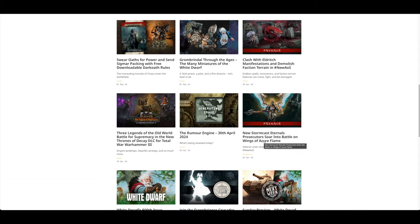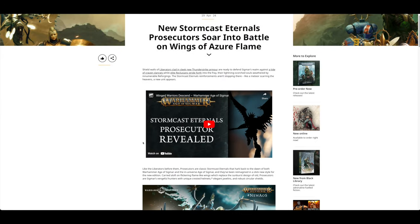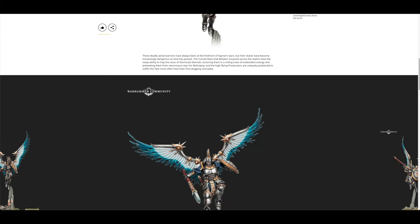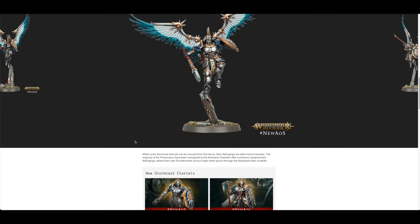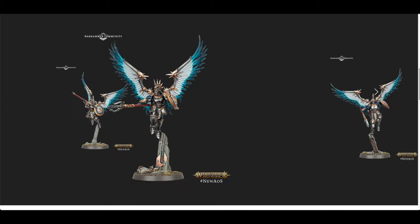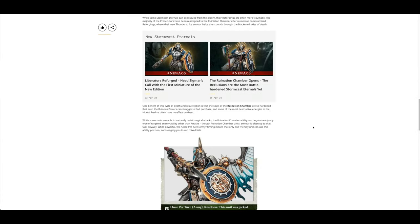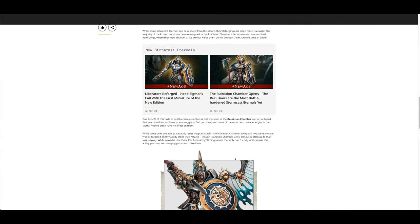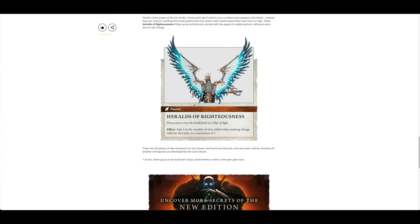Stormcast Eternals Prosecutors — this is new for Age of Sigmar. I'm not sure if they just added flames to the wings, but I like them — I like the poses. That one's very cool. I think they look better than the Liberators.